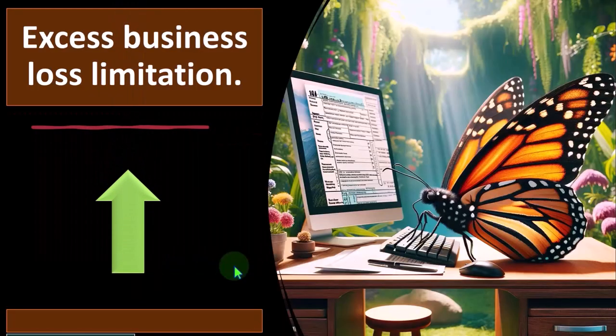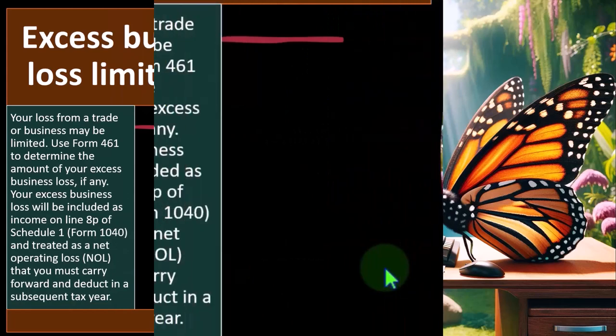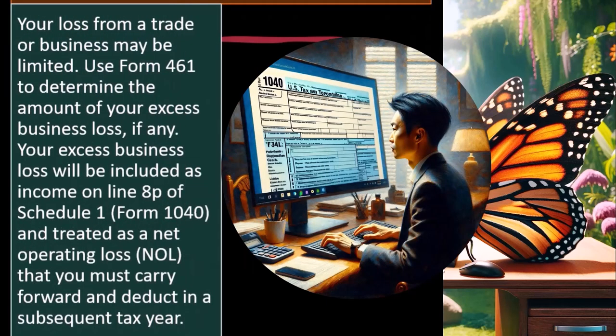Excess business loss limitation: your loss from a trade or business may be limited. Use Form 461 to determine the amount of your excess business loss, if any. Your excess business loss will be included as income on line 8P of Schedule 1, Form 1040, and treated as an NOL — a net operating loss — that you must carry forward and deduct in subsequent years.